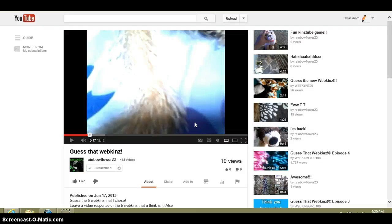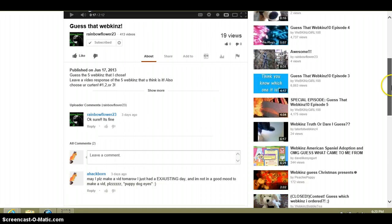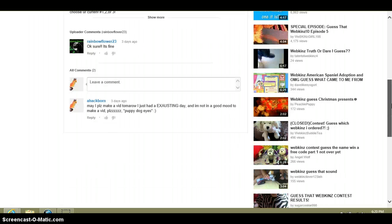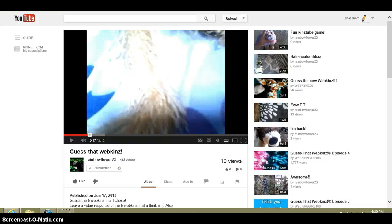Hey guys, it's me. Rainbowflower23 made this cool contest called Guess That Webkinz, and I said I'd make a video two days ago. I'll just do it today, I'm so sorry.